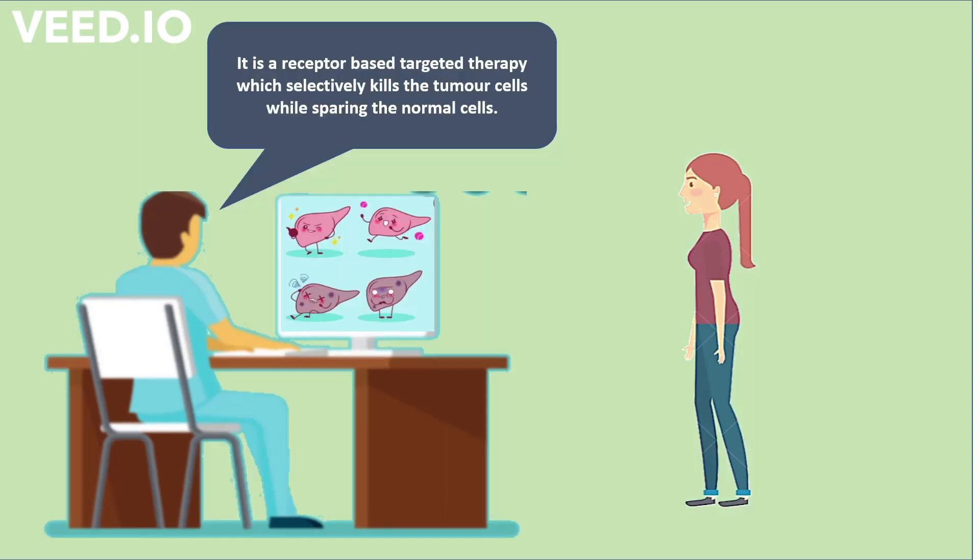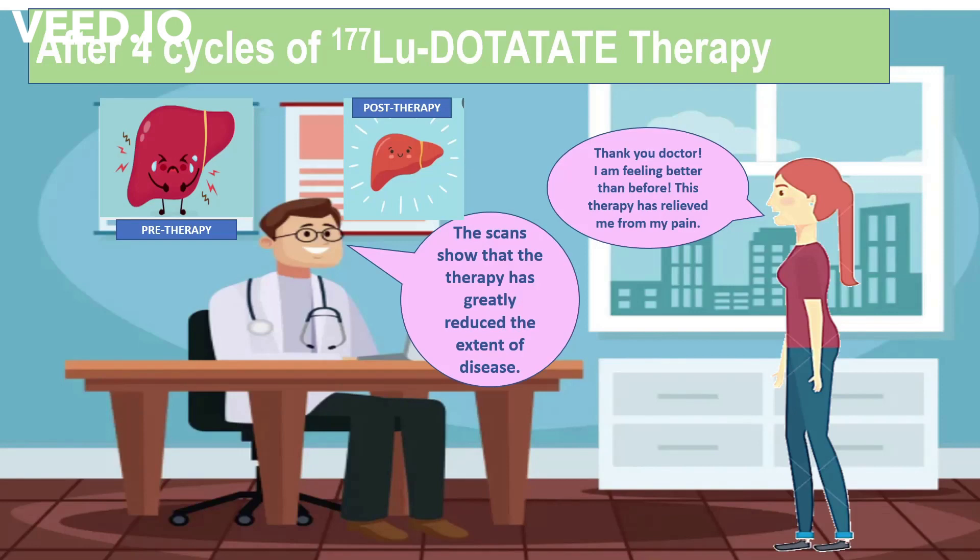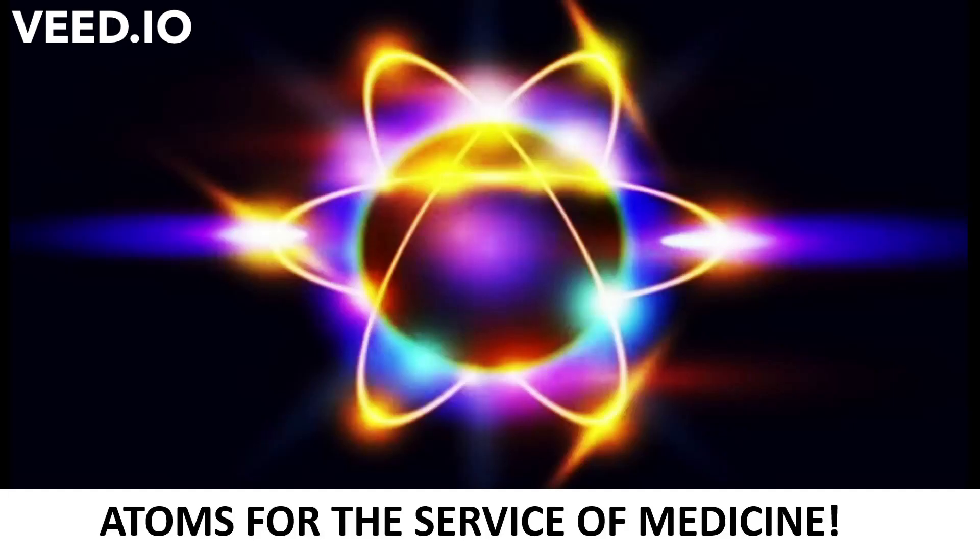It is a receptor-based targeted therapy which selectively kills the tumour cells while sparing the normal cells. After 4 cycles of therapy, the condition of the patient improved greatly. This is how radiopharmaceuticals assist towards the welfare of the patients. Thank you.